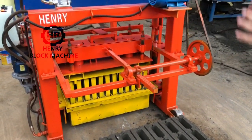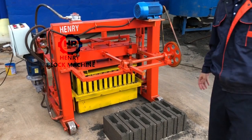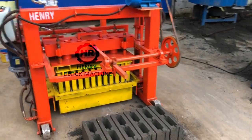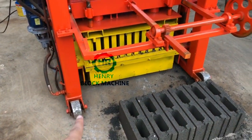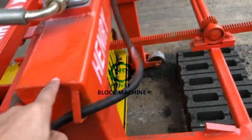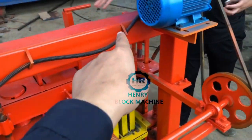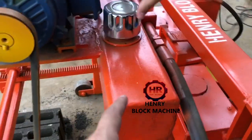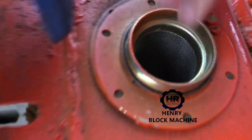I want to introduce the details of this block machine before you place an order or do some research. The yellow part is the block mold, and this one is the wheels. Here is the hydraulic oil tank — these parts will be filled with oil. I will show you the entrance for the hydraulic oil. This is the filter inside.